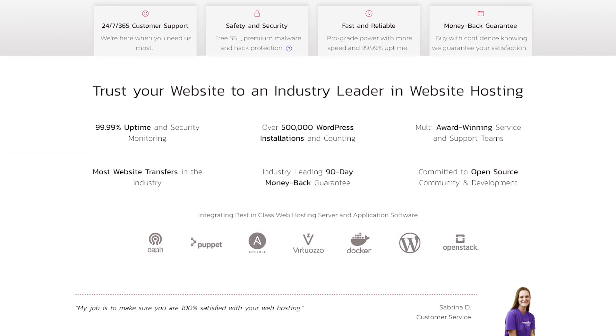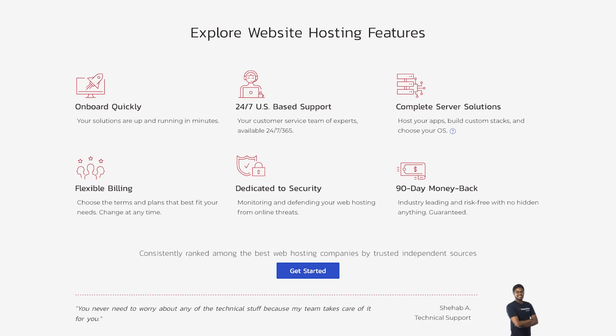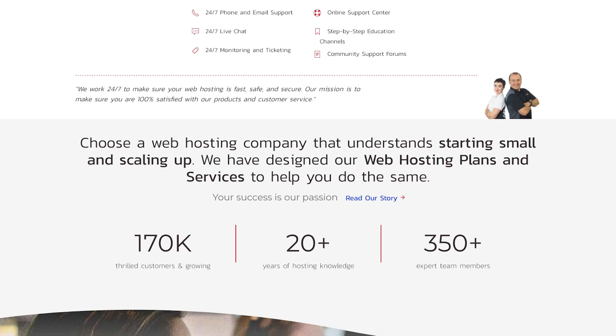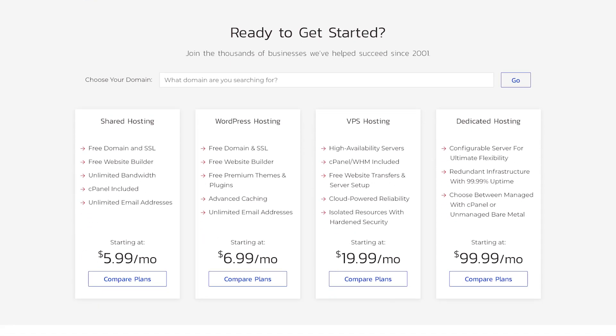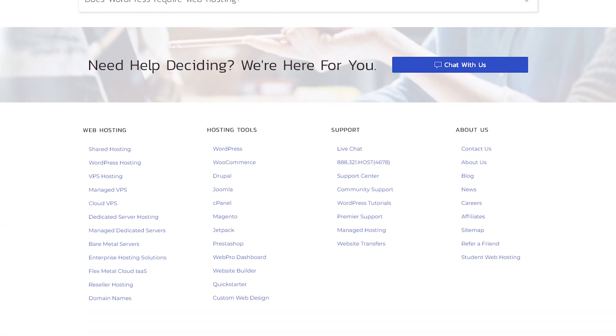InMotion Hosting is a popular web hosting provider in the U.S. with a plan for just about everything: shared hosting, WordPress, and BoldGrid-based graphical website editor, managed WordPress, managed and cloud VPS, reseller plans, managed and bare metal dedicated servers, high-end enterprise products, and the list goes on.